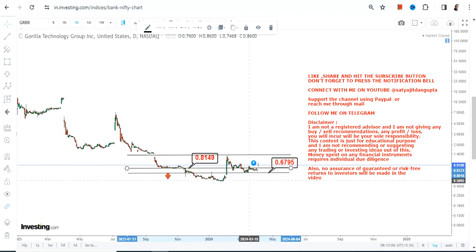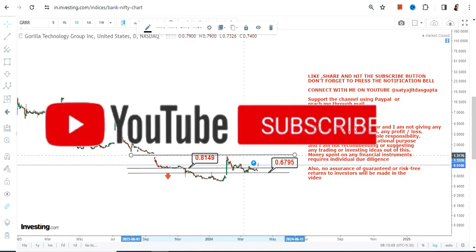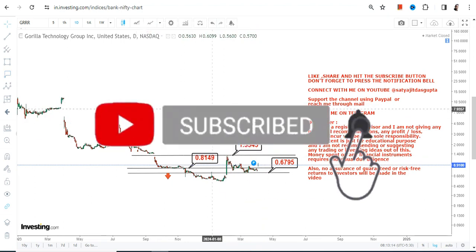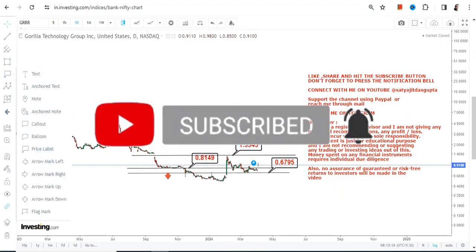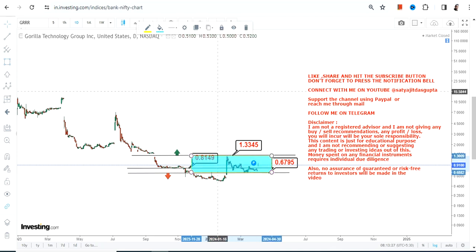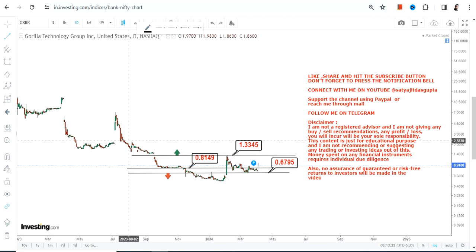Because GRRR stock is sustaining at or above 0.81, the level which is currently active on the upside is 1.33. Please understand this carefully. This highlighted section is the only active range to look at right now. If you want to go beyond that, it requires a breakout at or above 1.33.